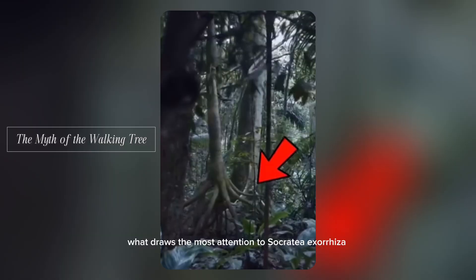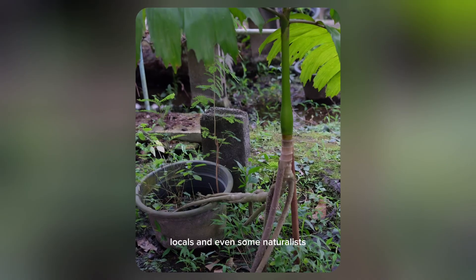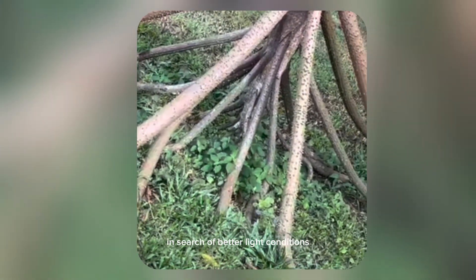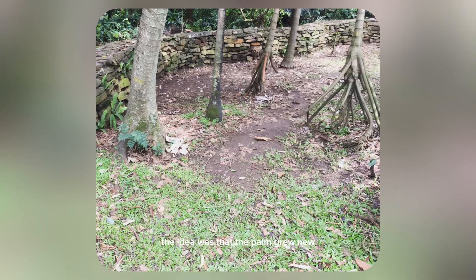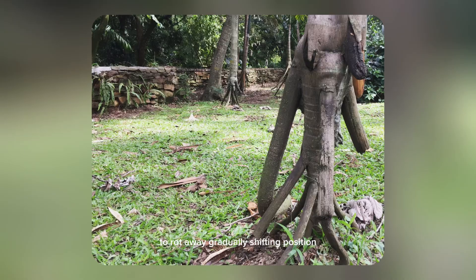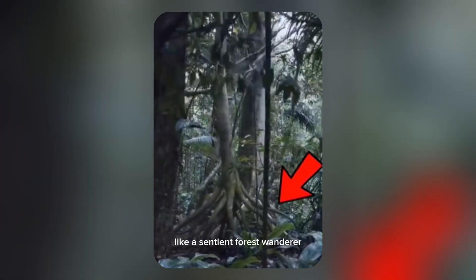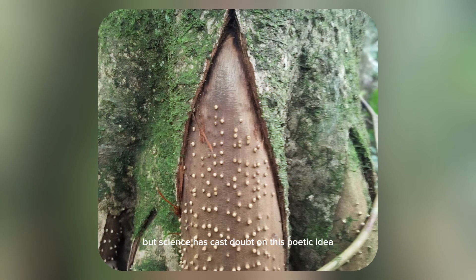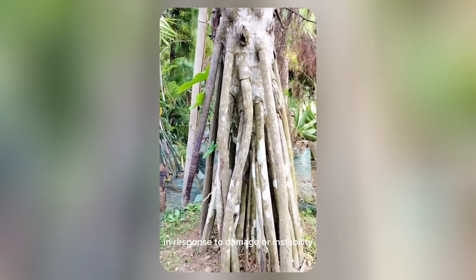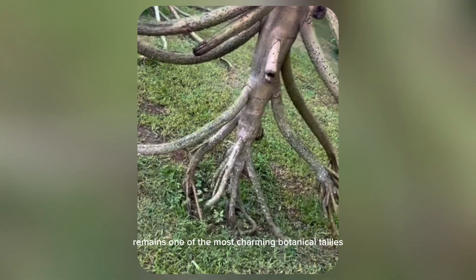Perhaps what draws the most attention to Socratea exorhiza is the legend that it can walk. Locals and even some naturalists once believed this palm could walk through the forest, moving slowly over time in search of better light conditions or more stable ground. The idea was that the palm grew new stilt roots in one direction and allowed the older roots on the opposite side to rot away, gradually shifting position — a tree that slowly migrates like a sentient forest wanderer. But science has cast doubt on this poetic idea. Studies have shown that while the palm does produce new stilt roots in response to damage or instability, it doesn't actually change location. The myth, however, remains one of the most charming botanical tales from the tropics.